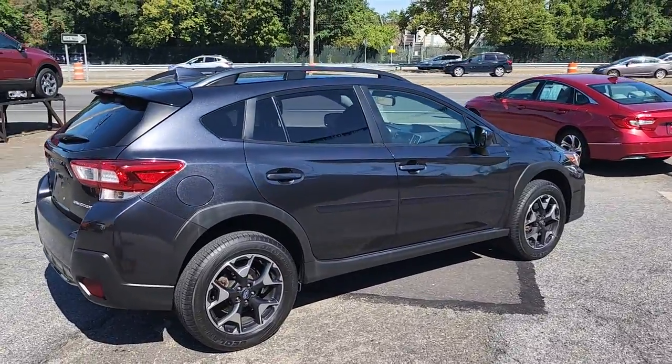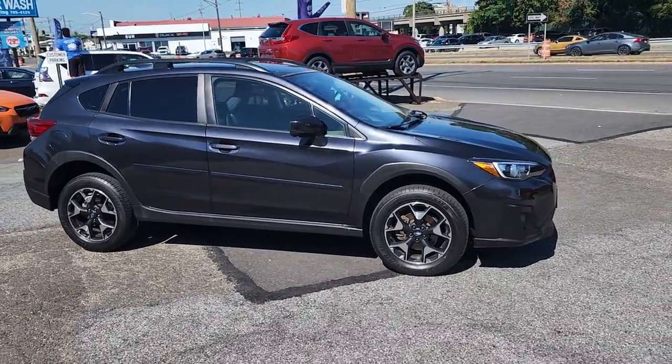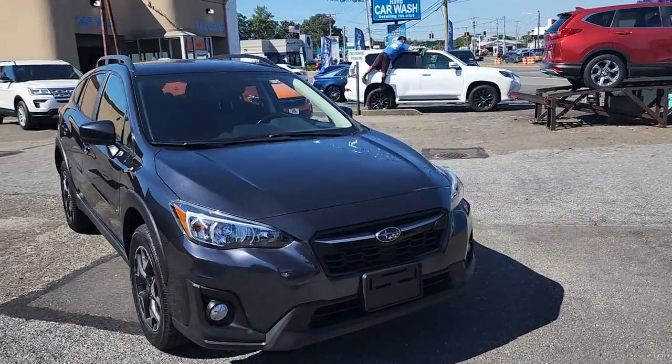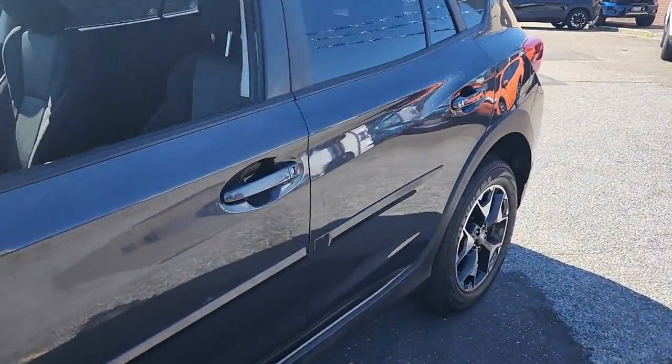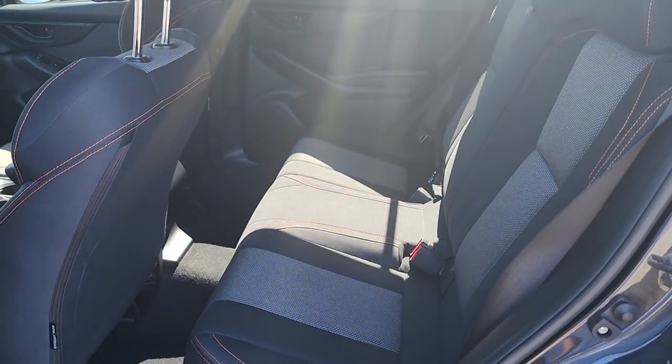These are just some of the great options this vehicle comes with: keyless entry, all-wheel drive, back-up camera, heated mirrors, satellite radio, fog lamps, heated front seats, Bluetooth connection, steering wheel audio controls, aluminum wheels — SUV capability with a comfortable car-like ride. That's the Crosstrek.